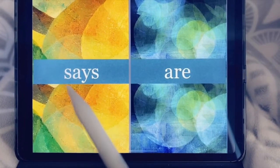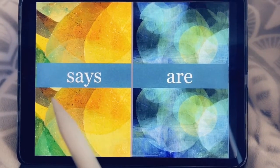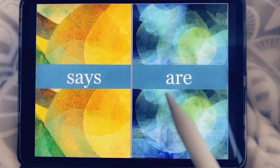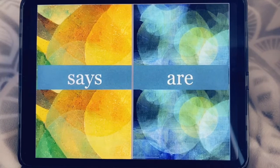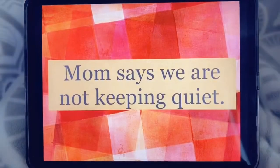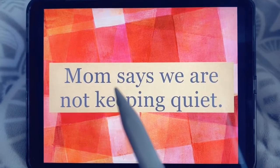Say. S-A-Y spells say. Are. A-R-E spells are. Ready? Mom says...